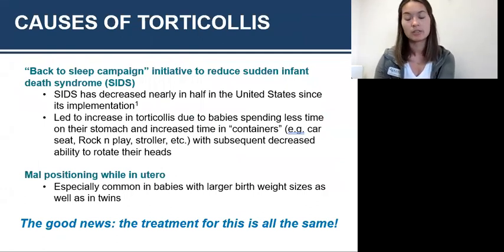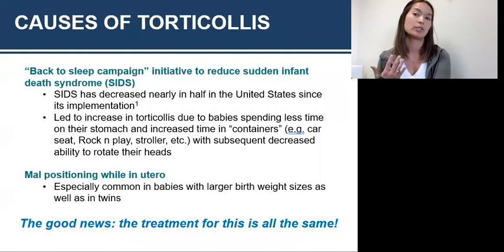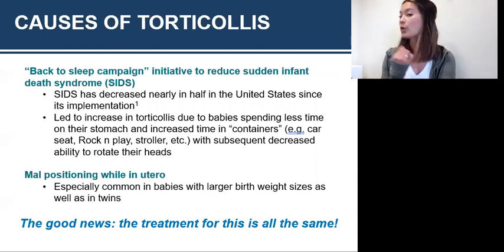Some of the causes of torticollis — there's been an increase in torticollis since the back-to-sleep campaign started in the early 1990s, which was an initiative to reduce sudden infant death syndrome. Although we've seen a significant decrease in SIDS, we've also seen a significant increase in torticollis. When a baby's laying on their back, they're more likely to fall to one side because gravity takes over. If they're staying to one side more often, they'll get that shortening because that's the position they're in a lot.